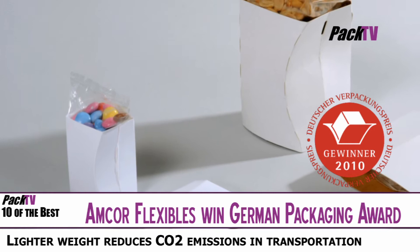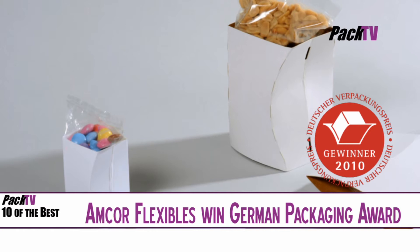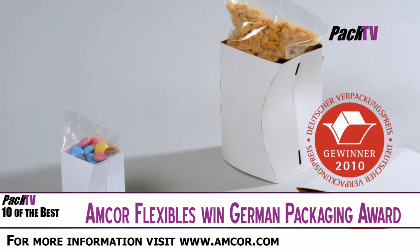The cardboard provides the shape and many convenience benefits like easy sharing, easy pouring and easy handling. Amcor claims Flexibility is the ideal alternative to glass, metal and rigid plastic containers, leading to both cost and environmental benefits in storage and transportation.